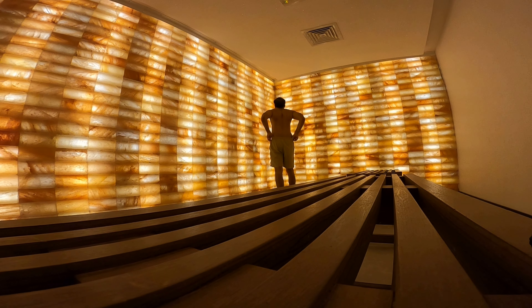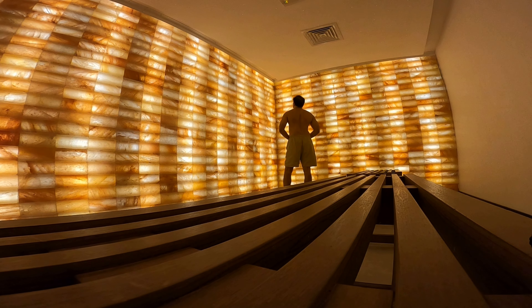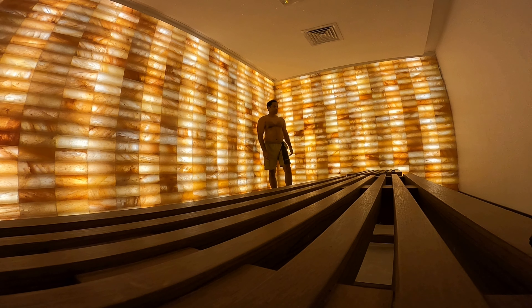An average adult takes about 12 to 15 breaths per minute, and little children about 20 to 30 breaths per minute. The main function of the lungs is to deliver oxygen to our red blood cells and get rid of CO2 from the body. Our respiratory tract also acts as an important defense mechanism by filtering air from pollutants and foreign substances, regulates the pH level of blood by managing CO2 levels, and helps control blood pressure by converting angiotensin I into angiotensin II.